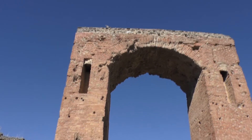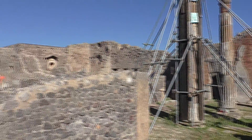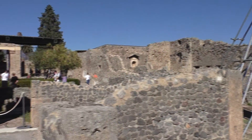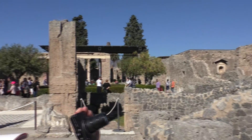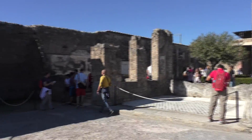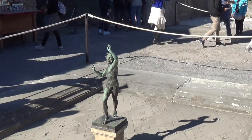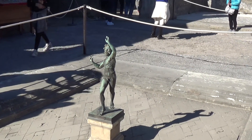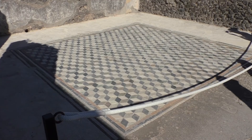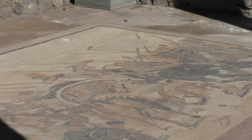Continuing north through Caligula's Arch, we came to the House of the Faun, one of the largest private houses in Pompeii. A 'Cave Canem' mosaic at the entrance welcomed visitors. The statue which gave the house its name stands inside. Also notable are the geometric mosaic and the famous Alexander the Great mosaic.